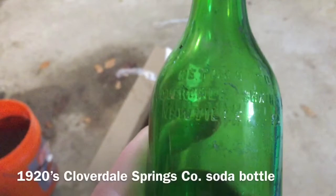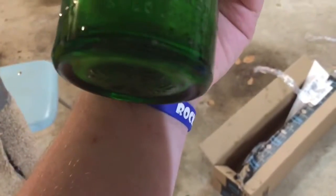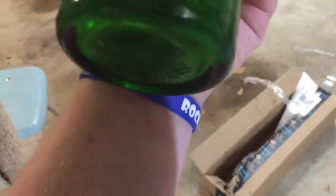Next bottle — this is Cloverdale Spring Co., Newville, Pennsylvania. Which is pretty cool. It has a clover on the bottom, and says the same thing on the other side. Over here it says 'This bottle is not to be sold' — registered. I don't even understand how it's written.